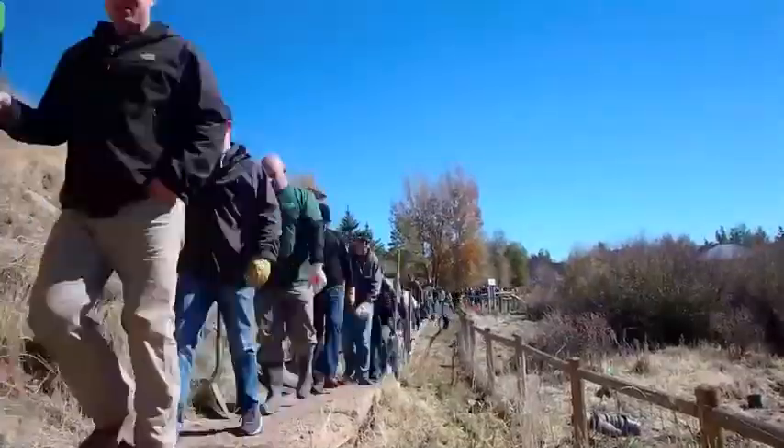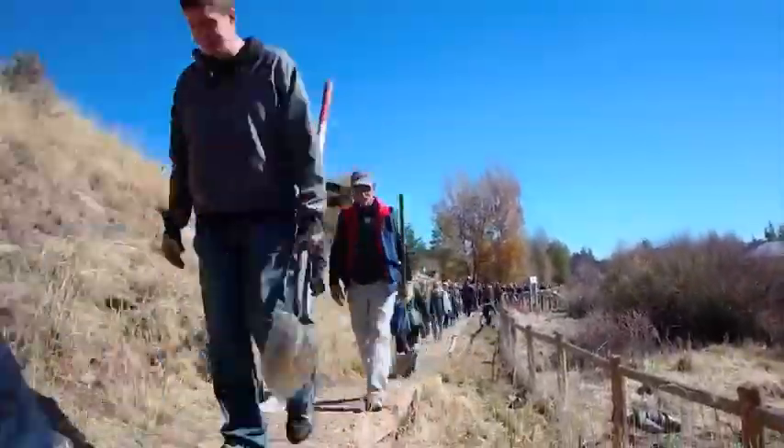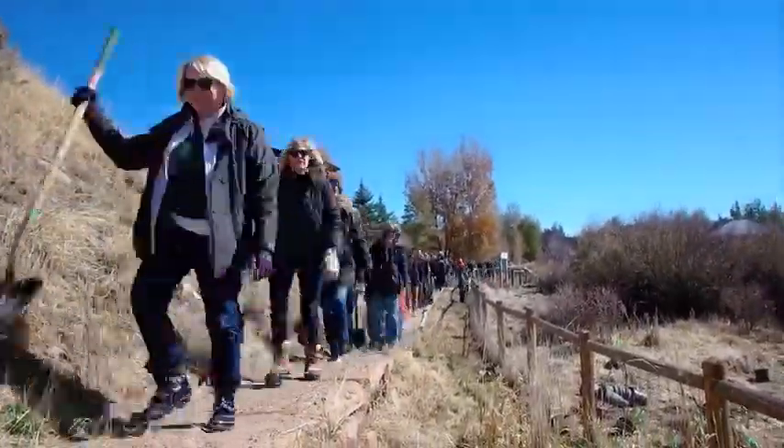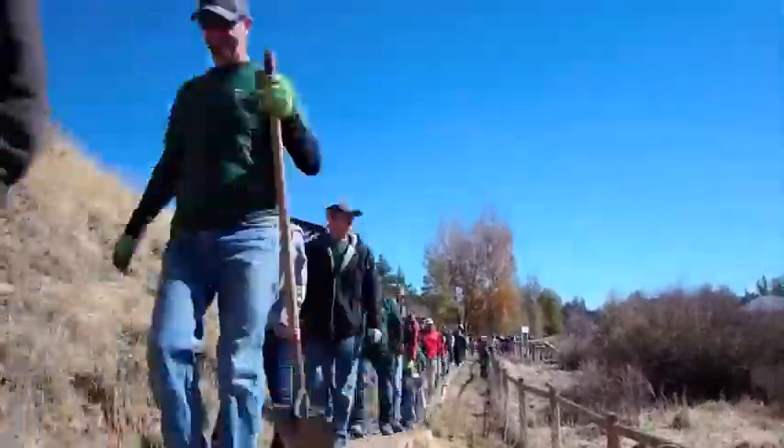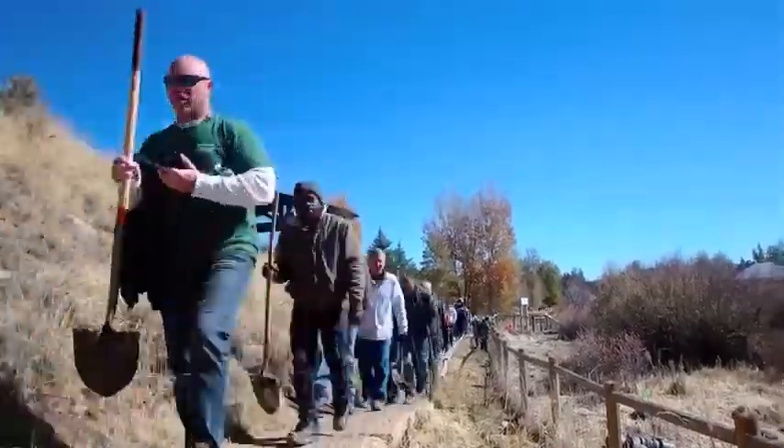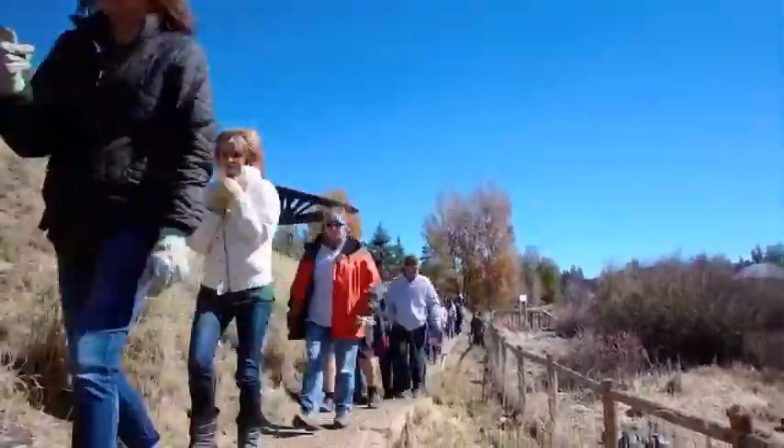We have about 150 volunteers showing up to help us plant 1,200 trees of eight species of woody riparian vegetation that is going to provide forage for moose and elk and other ungulates, habitat for beavers, ermines, and voles, unfortunately.